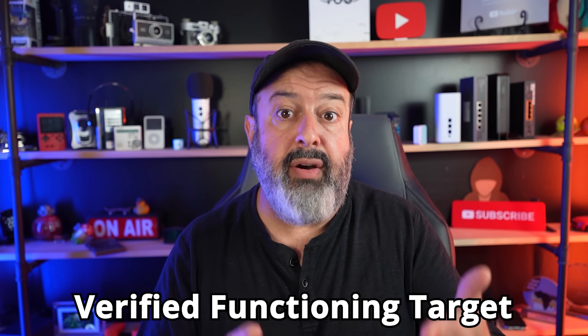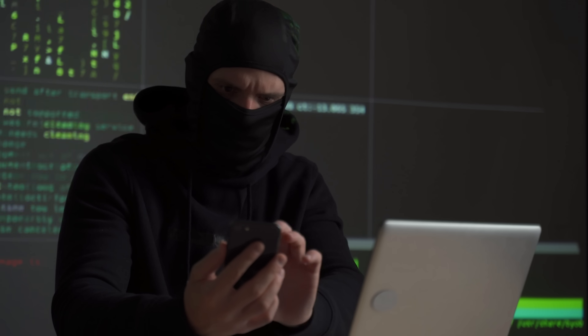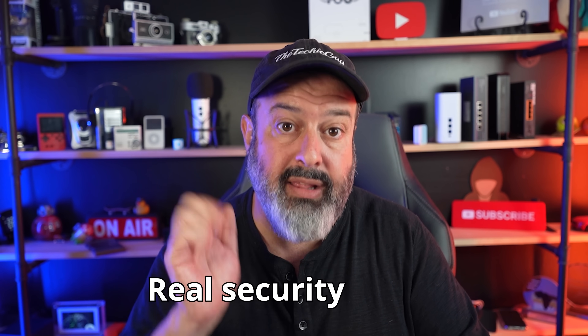They then sell this information to other scammers as a verified, functioning target, so you'll end up with even more scams. And a bigger problem is they sell that information to data brokers, who buy your information and have ways to link your email address to other data points such as your telephone number and your address — and this goes up on their website for anyone to simply buy. So what started as a little annoying spam has now become a real security threat.